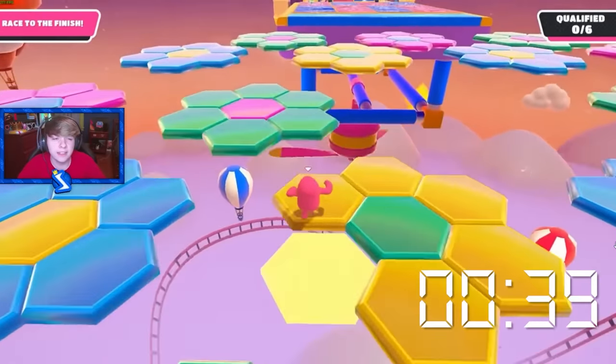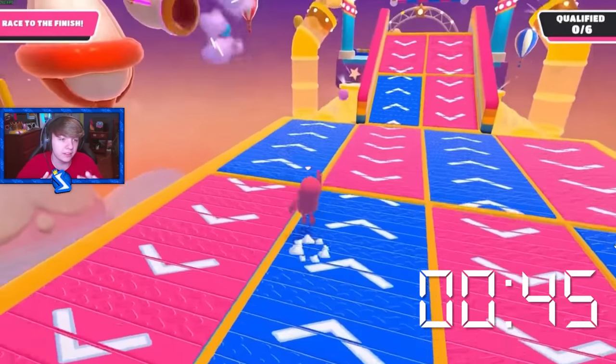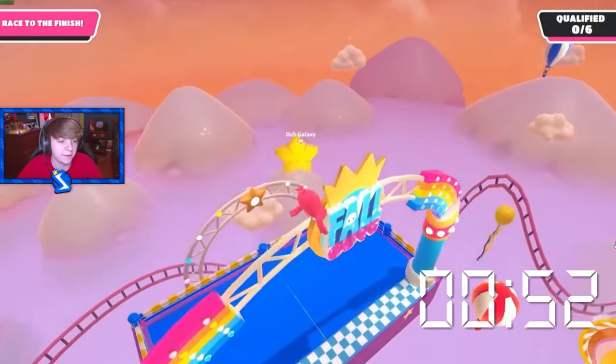I feel like this world record is beatable — 100% it's beatable. Because he did ragdoll at that one part. If you get a cleaner section on that and don't ragdoll, you could definitely beat this record. Everything else was good except for that. If you do everything he did and don't ragdoll, you probably could beat this record.